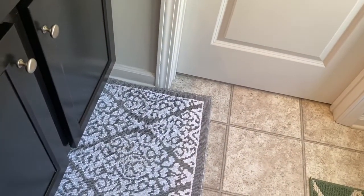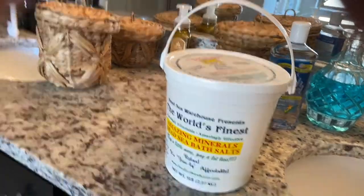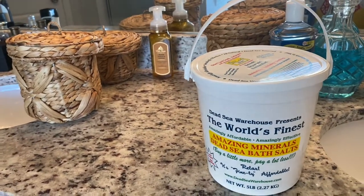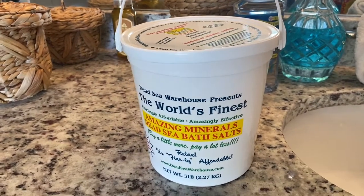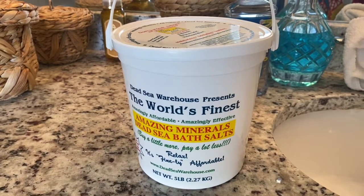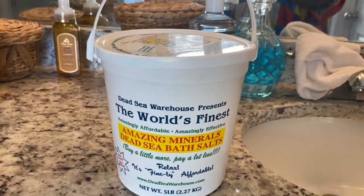I also wanted to show you this because I got asked on Instagram about it. This is Epsom salt, but it's like refined — it's really good Epsom salt. I found it — you can find it at Trader Joe's, but I actually got it from Sprouts Farmer's Market. It's amazing; I bought about a bucket of it.